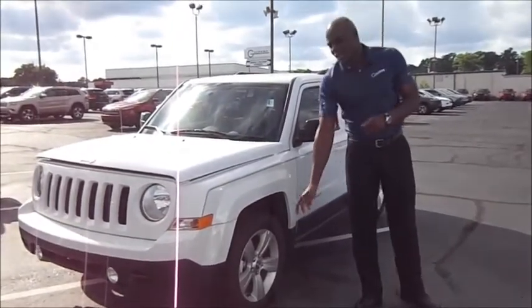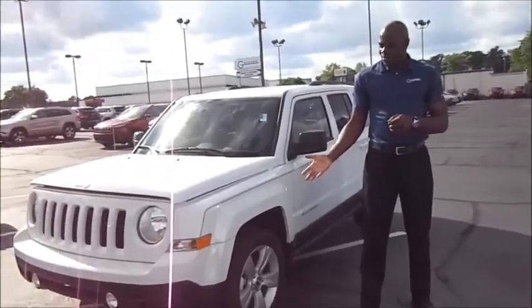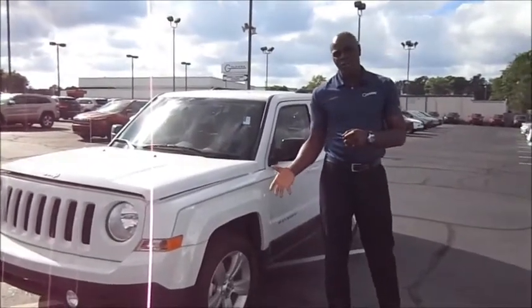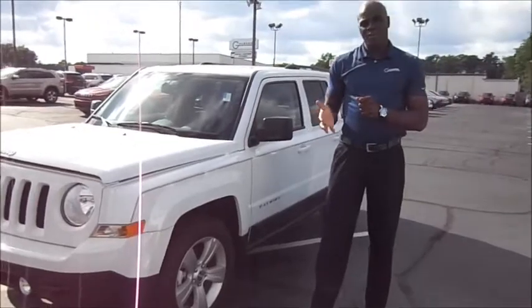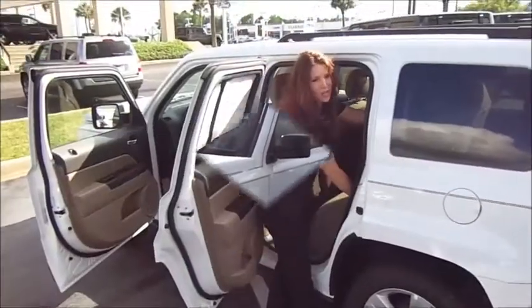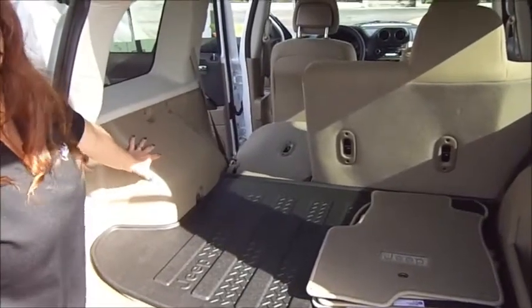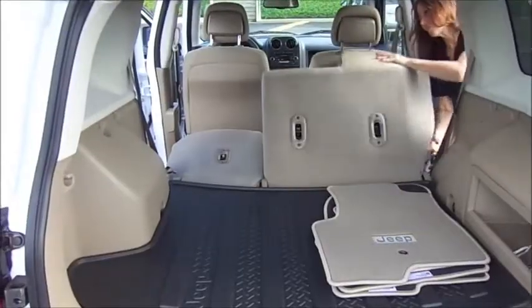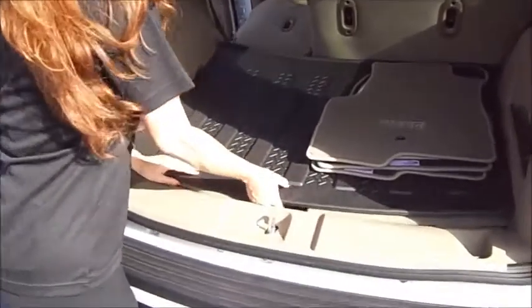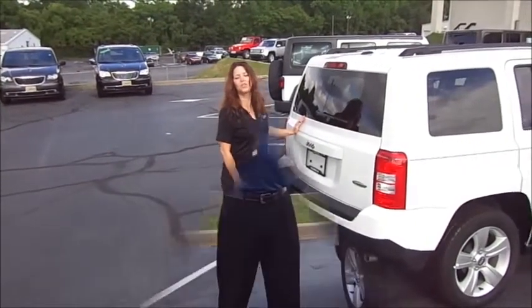The Jeep Patriot also has extra cargo space for whatever your off-roading may bring. With the 60-40 folding flat seats, when folded, the Jeep Patriot offers 53.5 cubic feet of cargo space. It also offers a full-size spare tire, and can tow up to 2,000 pounds when properly equipped with the tow package.